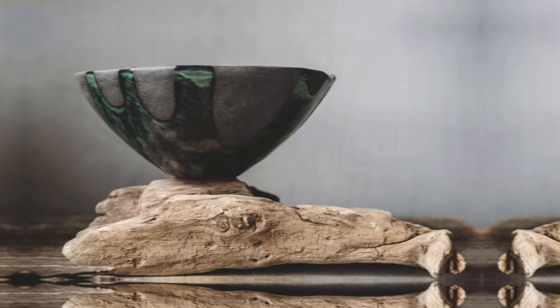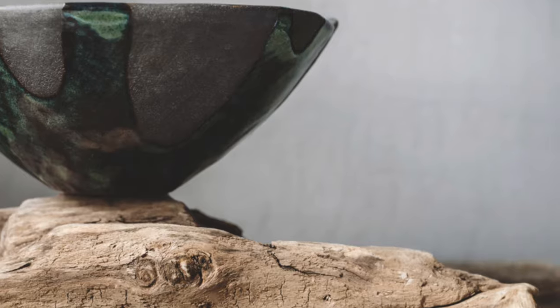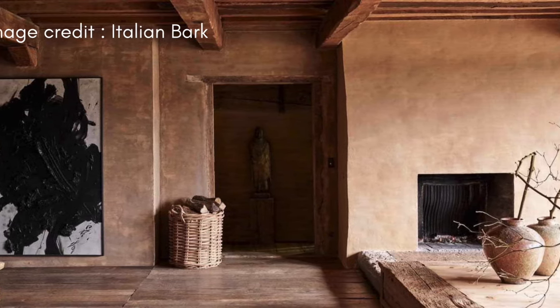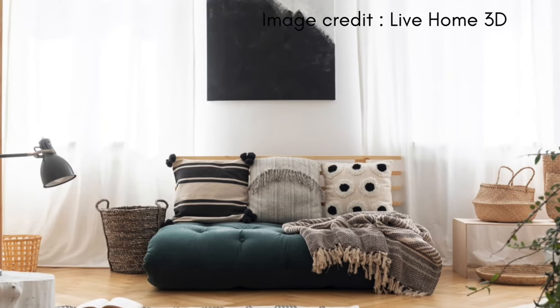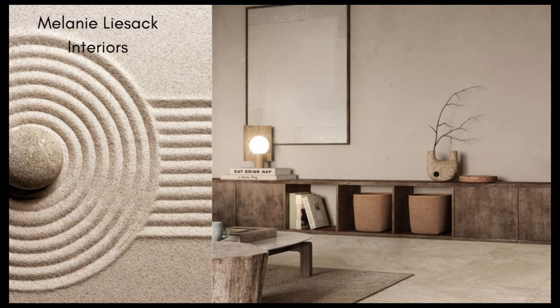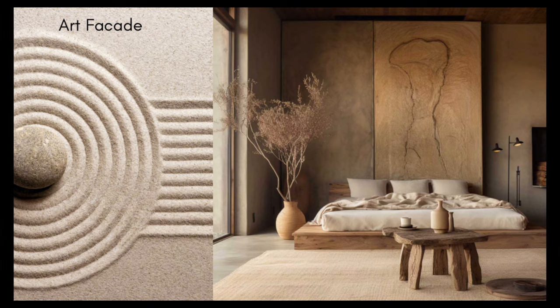The design also encourages celebrating the natural aging process of materials, viewing weathering and wear as symbols of character and history. By focusing on simplicity and minimalism, wabi-sabi interior design creates serene, uncluttered spaces that reflect a mindfulness and appreciation for the inherent beauty and impermanence of life.